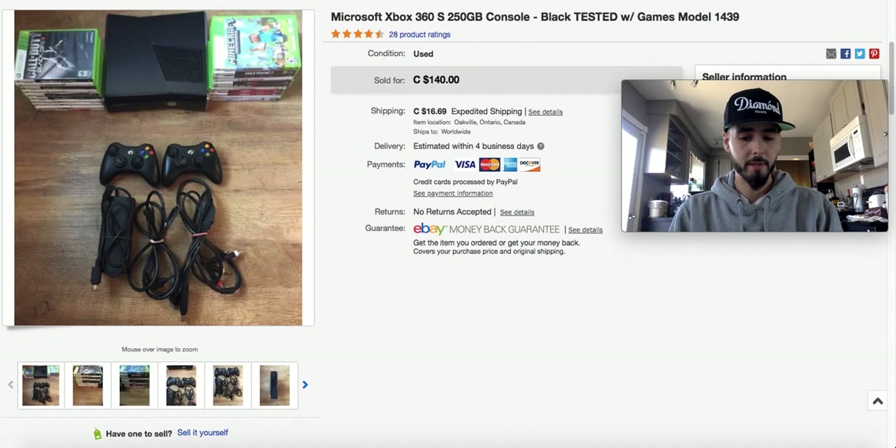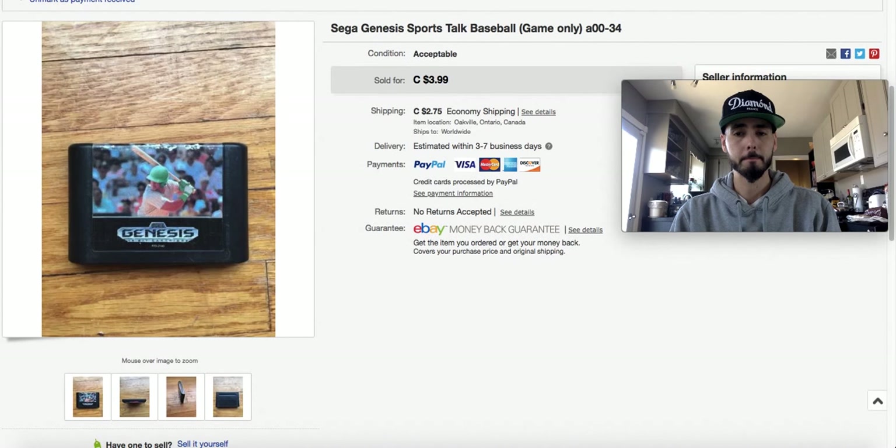This one here I paid $60 for the whole bundle and sold it for $140. Most of the things you see here are local pickups unless I specify it's from a thrift store or somewhere else.